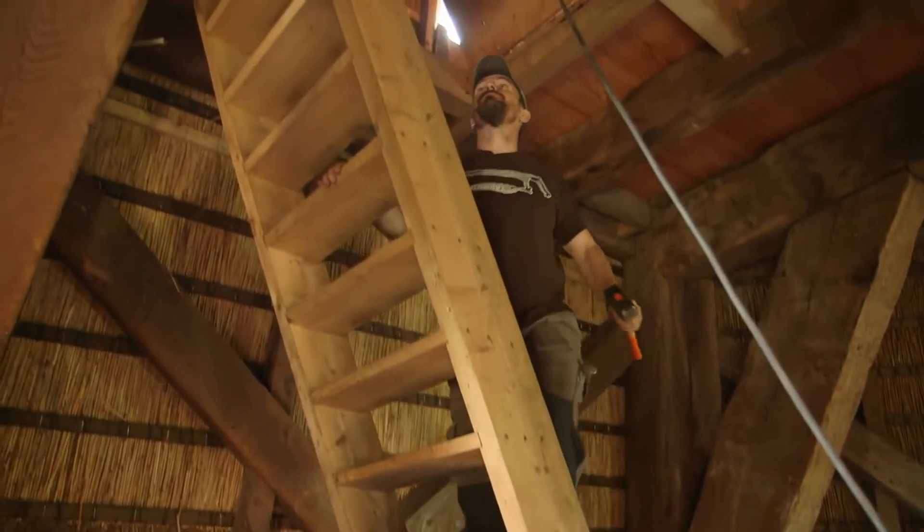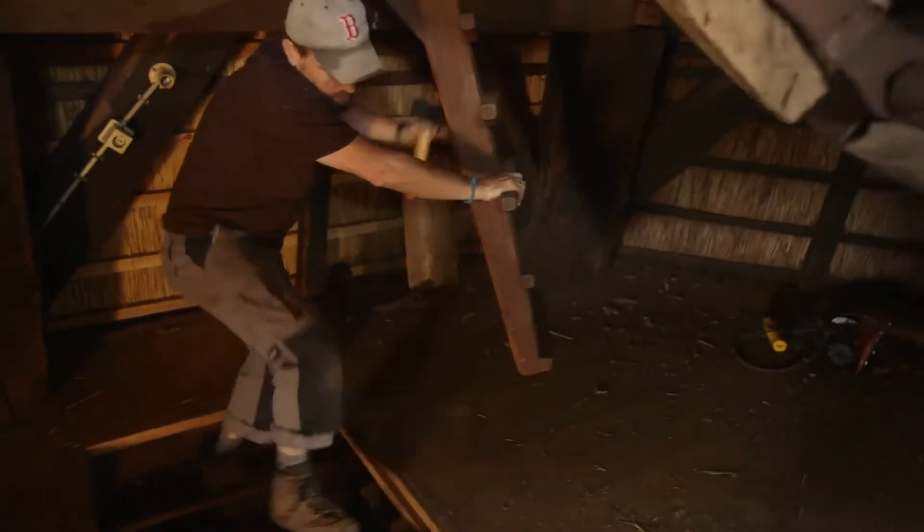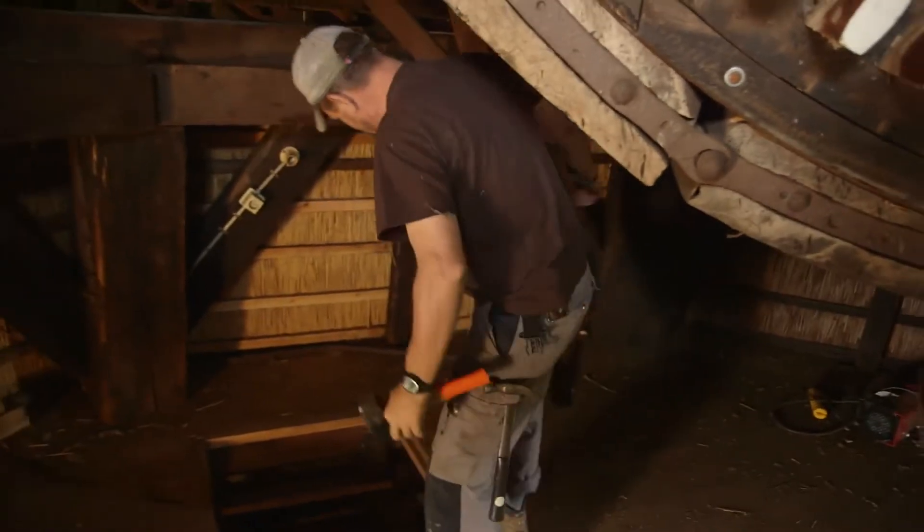Peter Paul Klapwick is a miller at Kinderdijk, the largest collection of working vintage windmills in Holland. His windmill was built in 1740.